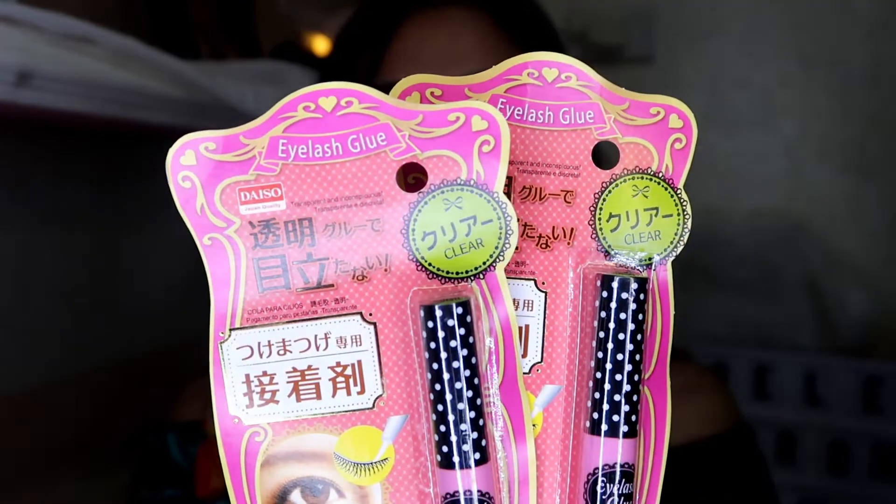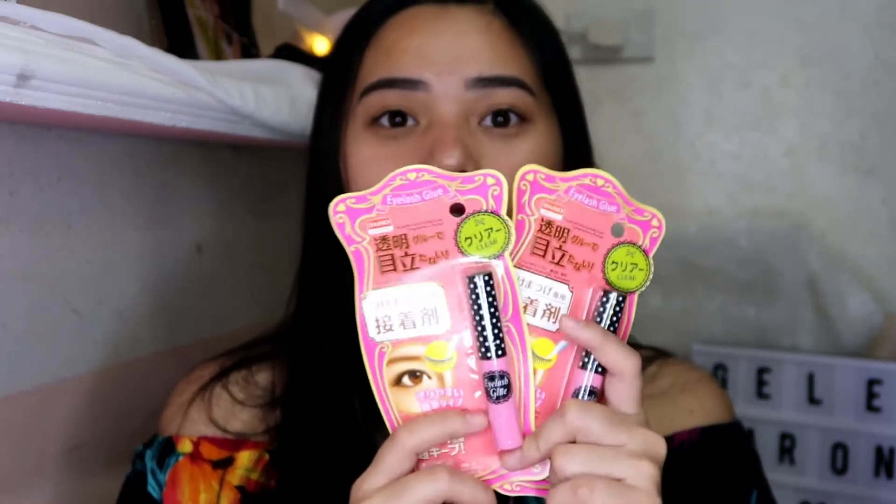So the next item — nagpunta din kami sa Harbor Point, and ito lang yung binili ko doon — yung eyelash glue sa Daiso. Kasi walang ganitong color sa amin — yung clear. Yung sa amin merong white and black, and kinuha ko yung clear para mas maganda siya, hindi siya nakikita sa pilik mata. Bumili ako ng dalawa — 88 pesos ang isa.